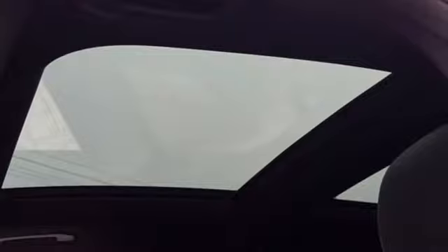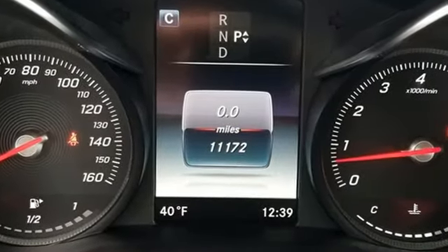dual-zone climate control, and Bluetooth, media interface, touchpad controller, power liftgate, and smart key for even more convenience.